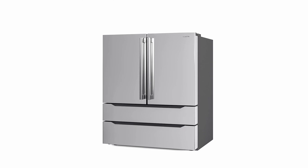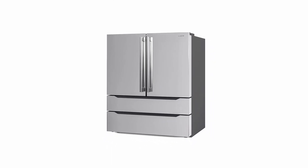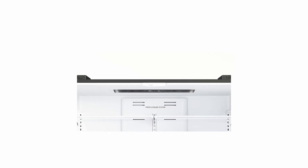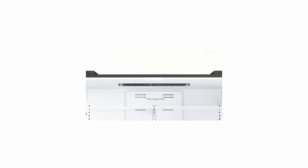So guys this was the video about the best fridge deals 2022. Links are given in the description, do check them out. If you enjoyed the video, be sure to hit the like button, tell us in the comment section about which one you like the most, and don't forget to subscribe to my channel for more videos. Thank you.